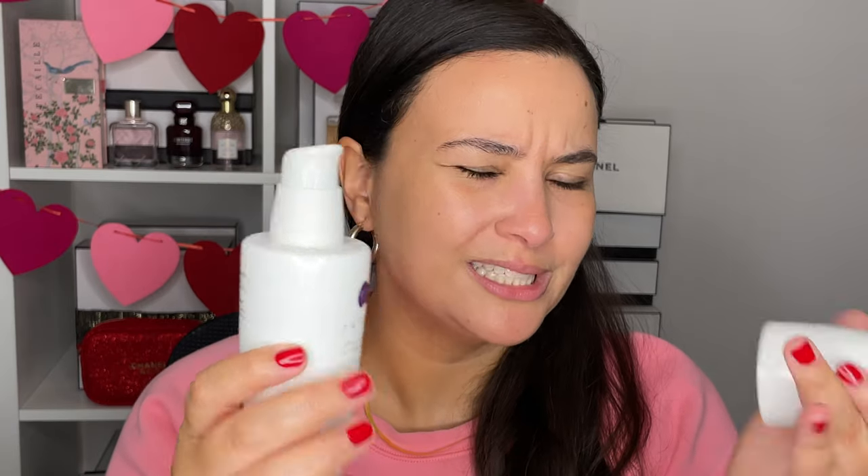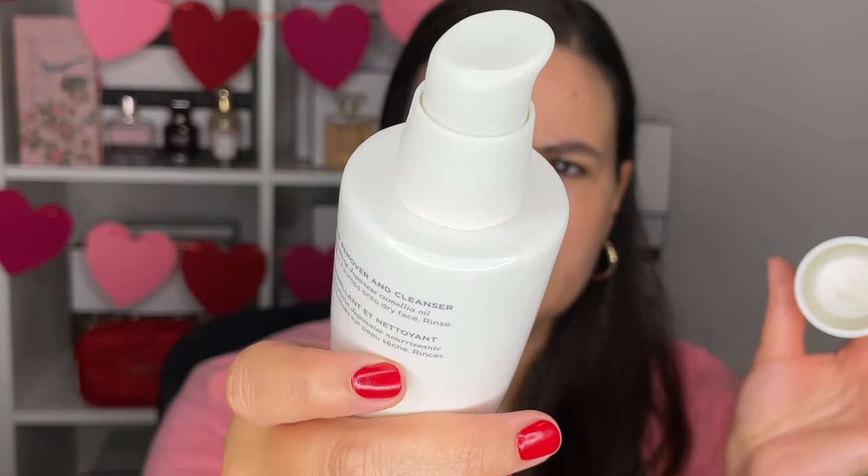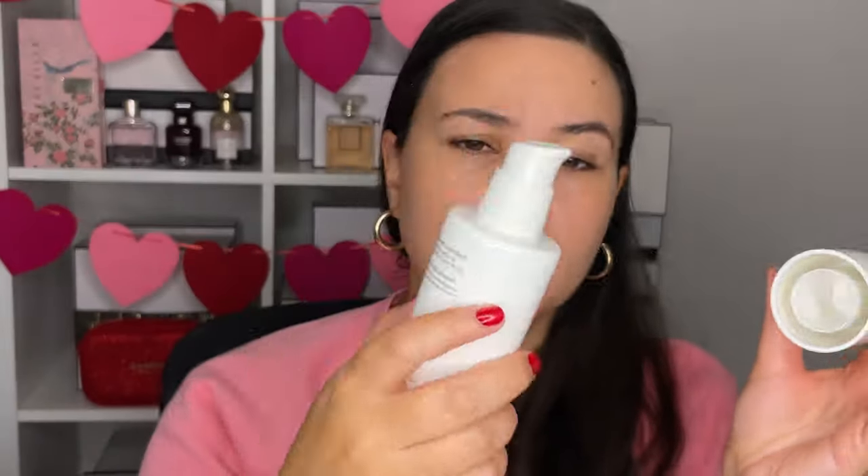This is a really great cleanser — it's in a pump, which is nice, and it hasn't been messy or oily at all. It has a cult following and I totally get it. It just cleans everything off and gives you the nicest, freshest looking skin. If you're looking for an oil-removing cleanser, the Tatcha one is definitely Ali approved.